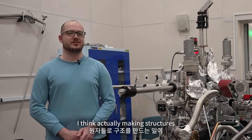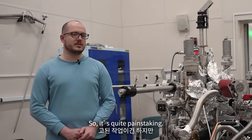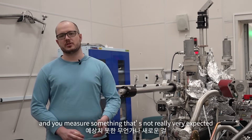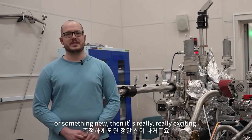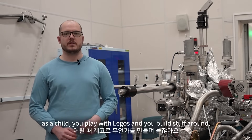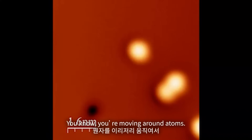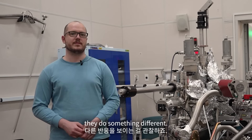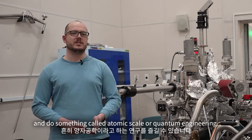Making structures is one of my favorite things to do in this STM. It's quite painstaking, but once you make your structure and you measure something that's not really expected or something new, then it's really, really exciting. As a child, you play with Lego and build stuff. Here, this is the smallest form of Lego you can have — you're moving around atoms. You see when they're closer or further apart, they do something different. You can really play around and do something called atomic-scale or quantum engineering.